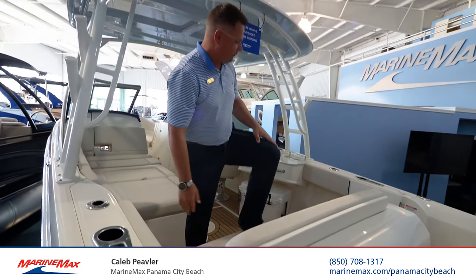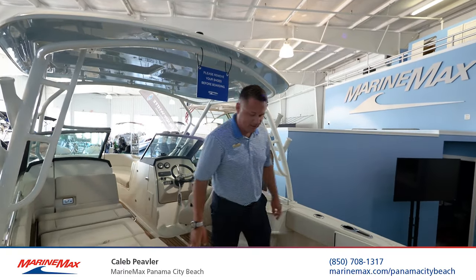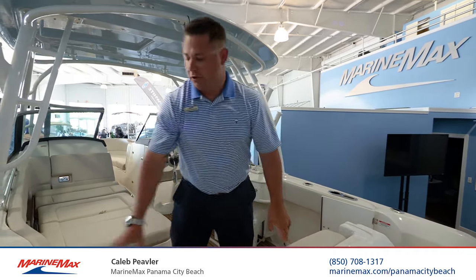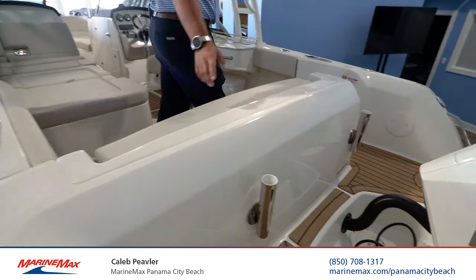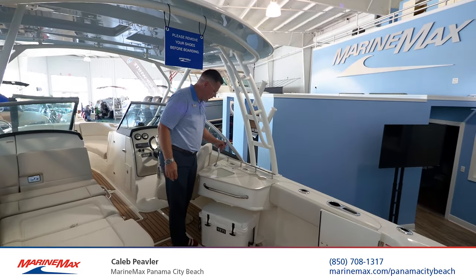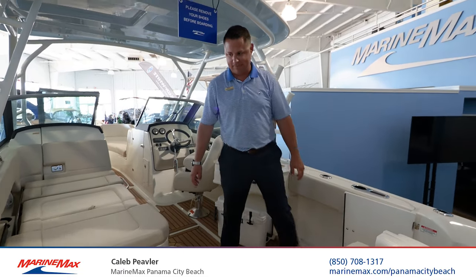At 230 pounds, a beefy guy like me doesn't have to worry about breaking that — I wouldn't try that with a competitor's boat. You've got 316L stainless, acid dipped and polished all the way around. Rod holders marked with Boston Whaler inside. Moving over to the wet bar entertainment area, we've got a food prep station, wash down, a Yeti cooler, Corian countertops. There's not a lot about this boat that isn't absolutely rich.